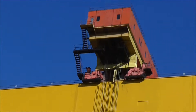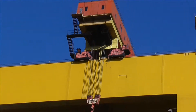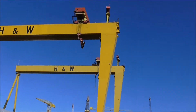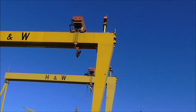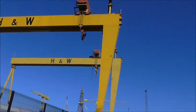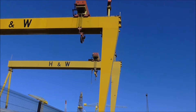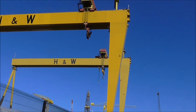I'm pointing one of the way up there, and this is a really cold day. There's the other one. The cranes are still operational. I've been here for quite a few years now, and I think they're listed.